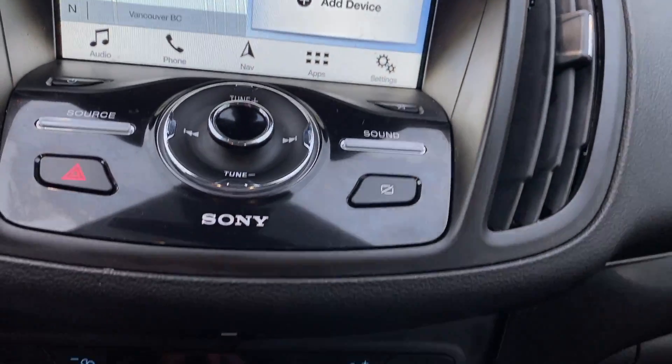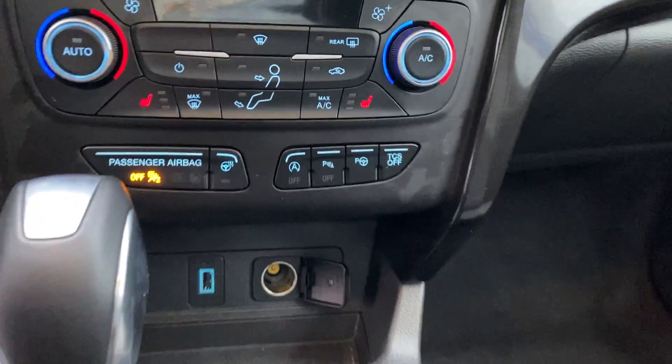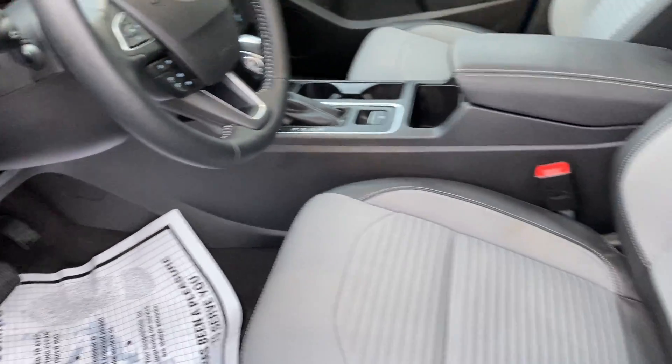Active park assist on this as well. The sport appearance package gives you the leather and cloth insert seats.